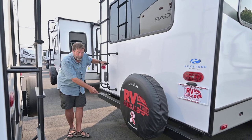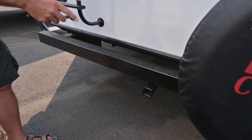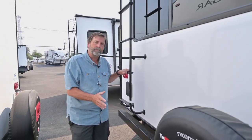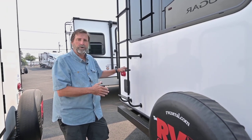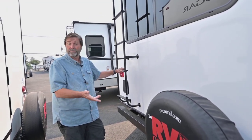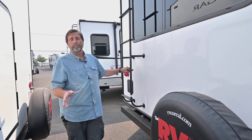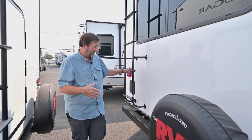Down here we have a two-inch receiver already installed on the frame of this coach. That means I can put my bike rack with my e-bikes out here, or I can put a utility platform if I want to carry a generator or some tubs of gear. That gives me some expanded storage, which is really important when you're using a smaller vehicle like an SUV to pull this.